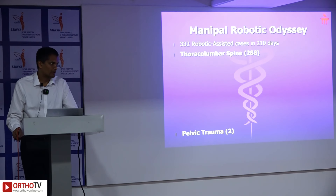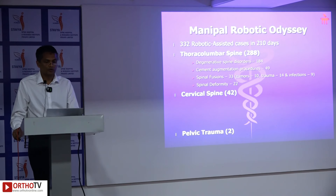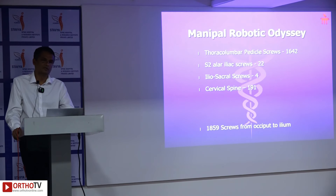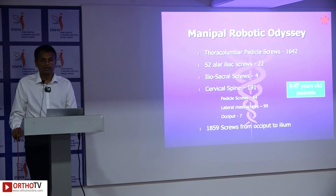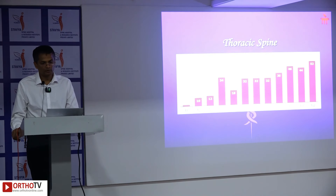Our center has performed 332 surgeries: 288 thoracolumbar and 42 cervical. Indications included mostly degenerative cases, 22 deformity fusions, 10 cervical disc replacements, 12 ACDFs, and 2 pelvic traumas. A total of 10,859 screws have been implanted from occiput to ilium — the majority are thoracolumbar pedicle screws; S2AI screws were 22, ilio-sacral were 4, and cervical spine screws were 191, comprising 84 pedicle screws and 99 lateral mass screws. The age range spanned 8 to 97 years, with pedicle and lateral mass screws used at every level from T1 to L5 including S2AI and iliac screws.